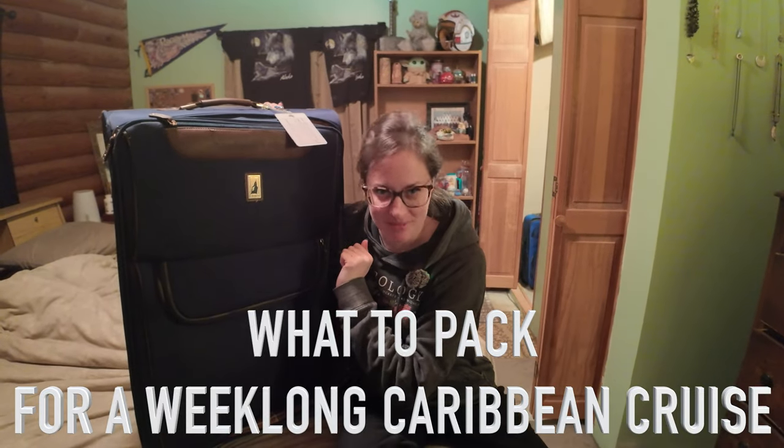I'm Travel Agent Annie with AGP Travel Planning, and this is What to Pack for a Week-Long Caribbean Cruise.